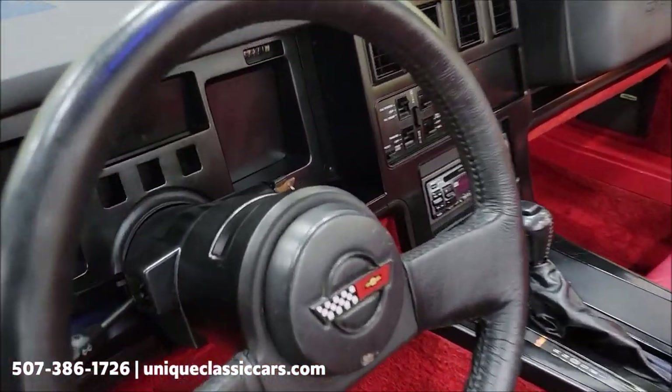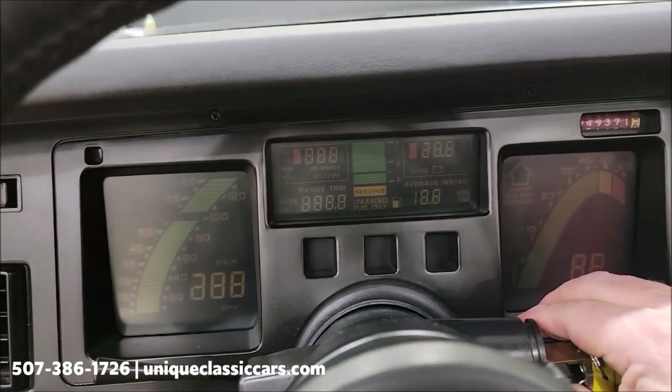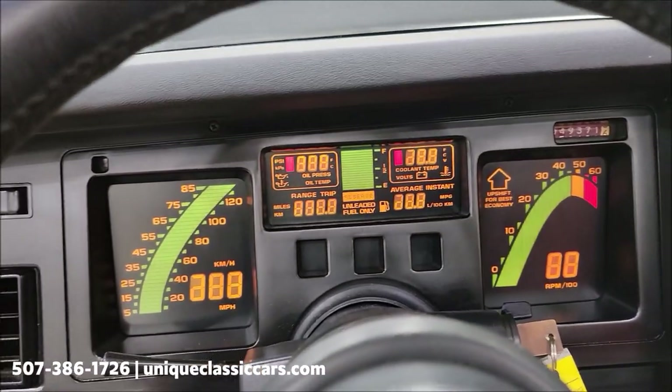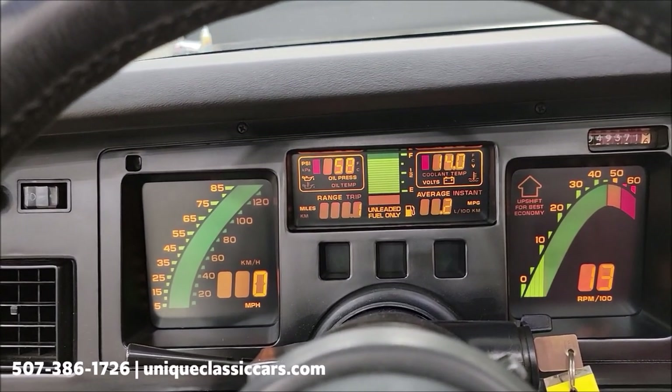All right, let's go ahead and start it up so you can hear it run, and we'll check out the electronics.